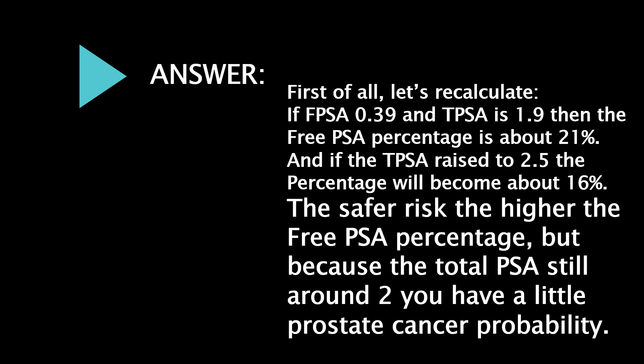First of all, let's recalculate: if free PSA is 0.39 and total PSA is 1.9, then the free PSA percentage is about 21%. If total PSA raises to 2.5, the percentage becomes about 16%. The safer the risk, the higher the free PSA percentage. Because total PSA is still around 2, there is a little prostate cancer probability.